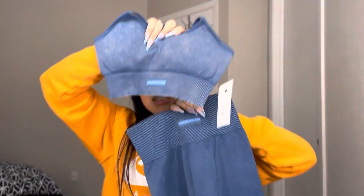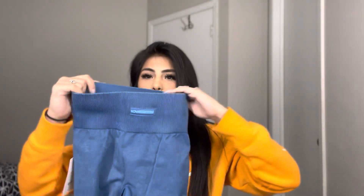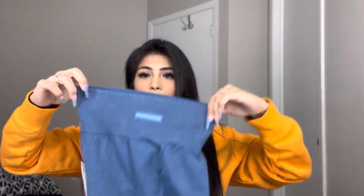Our first set is going to be this cute blue set. As you guys can see right here in the front, it does say Nova Sport on it. This top is an extra small. My leggings I got in a small, just because my butt is growing since I've been going to the gym and I have my thighs. They feel really stretchy but also really tight. Some workout leggings feel like they have tummy control where it sucks it in if you have a tummy. I'm going to go ahead and try it on.